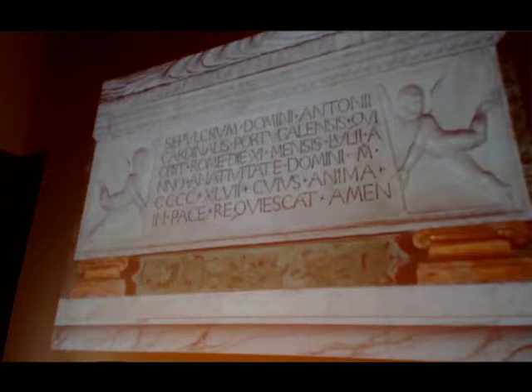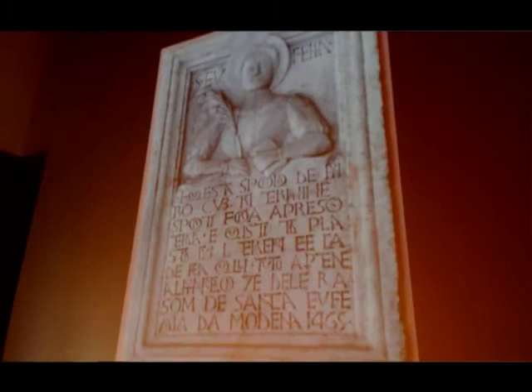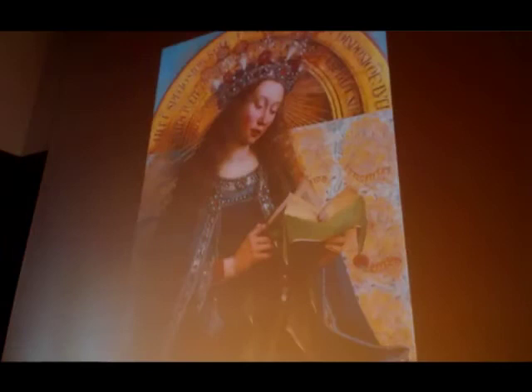Outside Florence, this model was also used — for example, on the tomb of Cardinal Martínez de Chiaves in San Giovanni in Laterano in Rome, 1447. An example from 1465 in Modena mentions an old monastery of Saint Euphemia. Here the angular C is used, which is quite surprising — elsewhere it was dropped, along with many of the Romanesque ligatures and the nesting of letter forms. It is possible that lettering from the old monastery served as an example, but we'll never know.